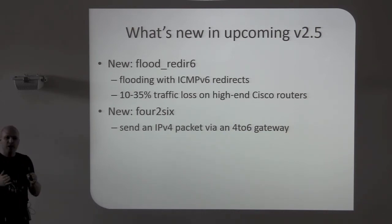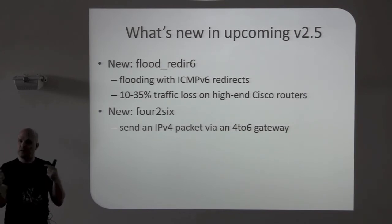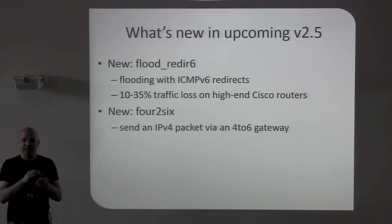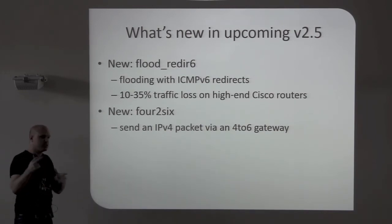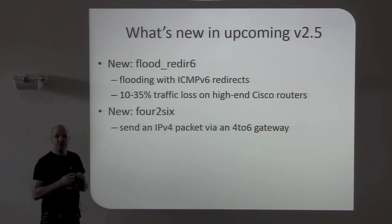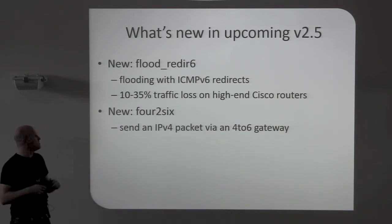If you have an IPv6 network and you have an IPv4 network in between, you tunnel — or you can tunnel with 6-to-4. The environment I was assessing was the opposite: it was an IPv6-only network and they wanted to connect IPv4 clouds. So it was 4-to-6 — the opposite. Because they did some security there, you needed the right addresses, so I implemented a tool to test that. With this tool you can send IPv4 packets over an IPv6 network.